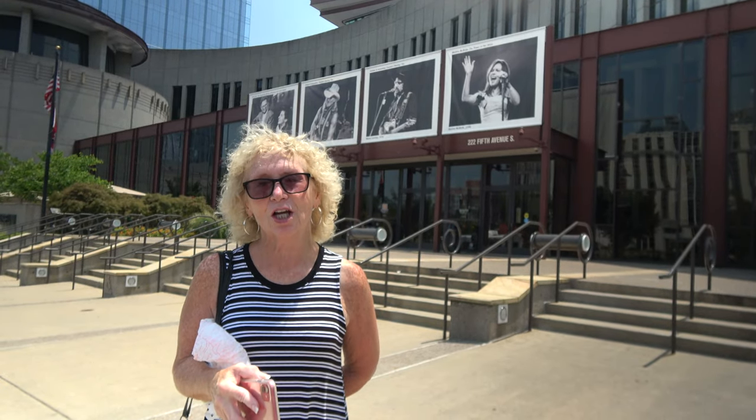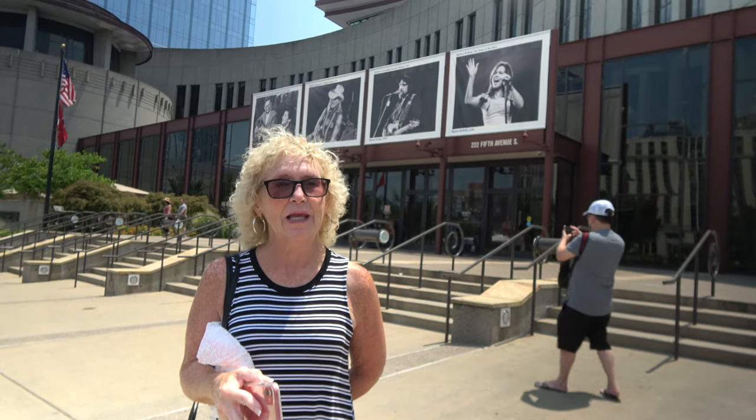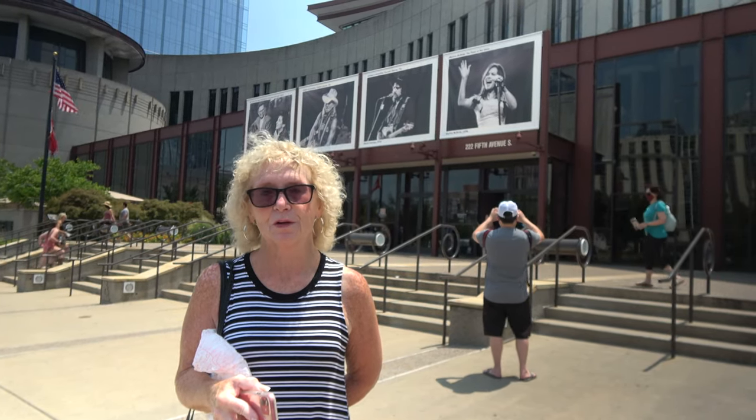We sat in front of the Country Music Hall of Fame, where you can go in and take a tour and explore the museum.